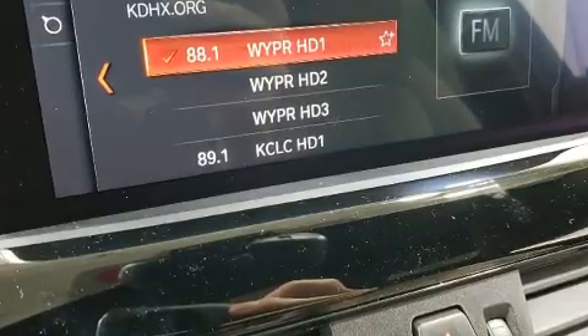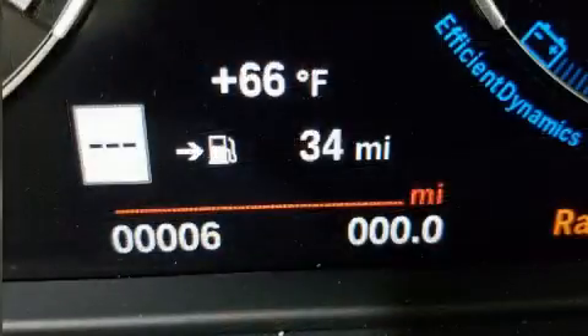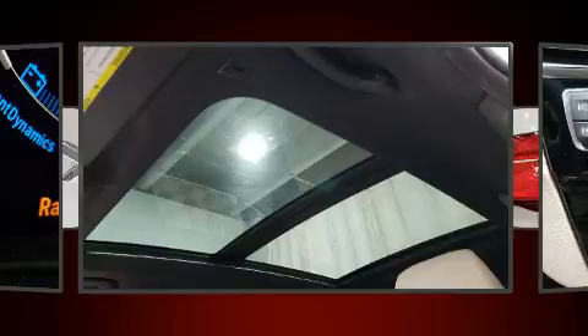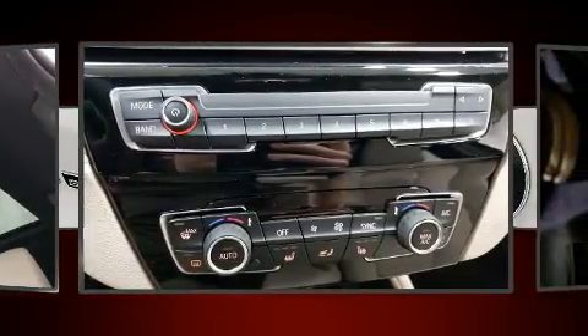BMW prioritized practicality, efficiency, and style by including front and rear reading lights, a tachometer, automatic dimming door mirrors, front fog lights, and power seats. For drivers who enjoy the natural environment, a power moonroof allows an infusion of fresh air.